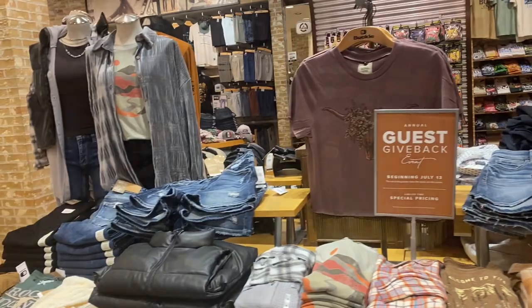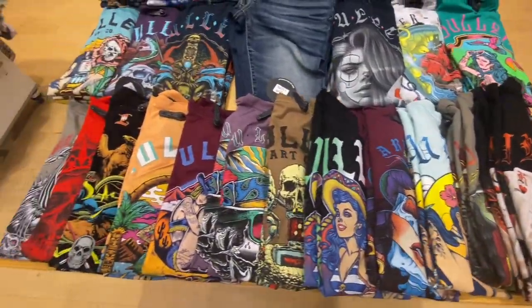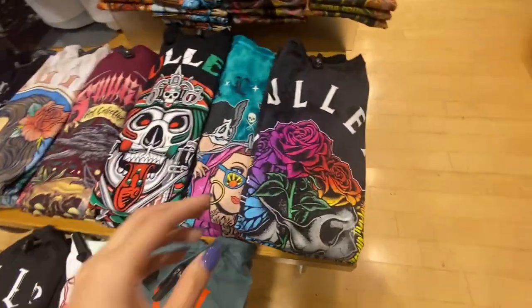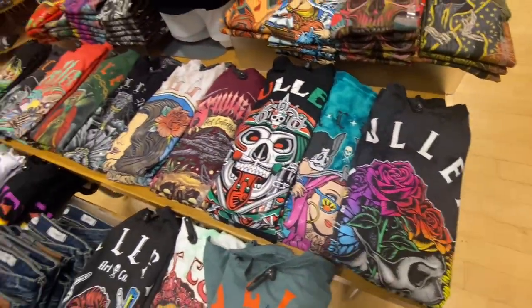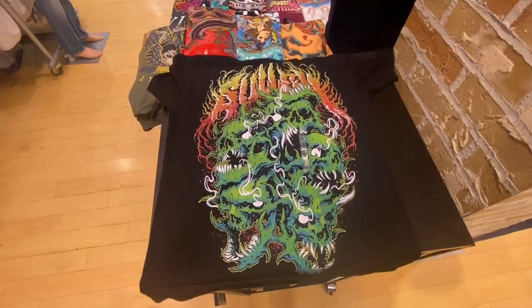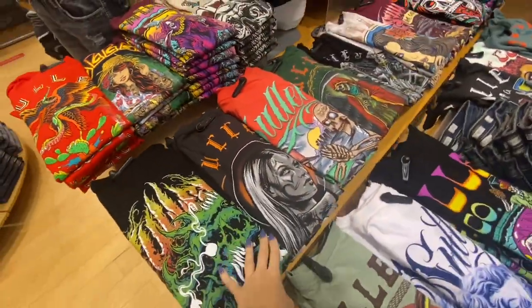The Buckle internship requires interns to select a department to sponsor, so I selected Sullen, which is shown here. They are a super cool brand — their designs are all created by tattoo artists. They have a limited edition pride shirt and also started getting Halloween shirts, which they sent to us. This one I'm folding right now is a glow-in-the-dark one where the green glows in the dark, and next to it is another one of our Halloween edition shirts.